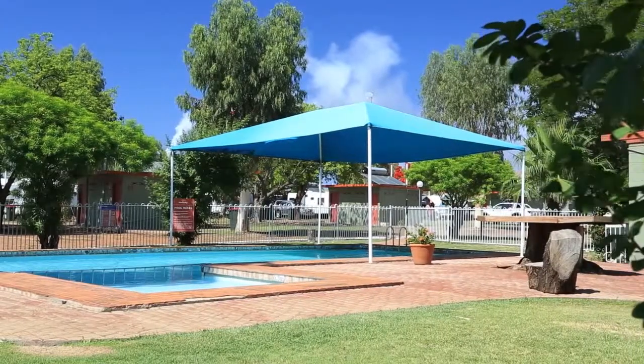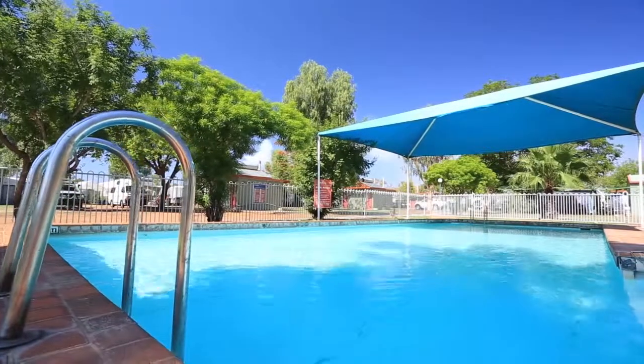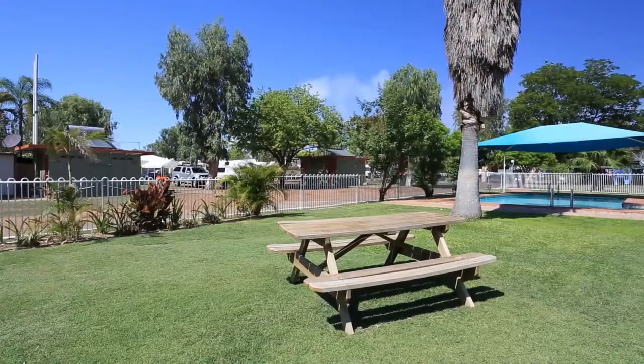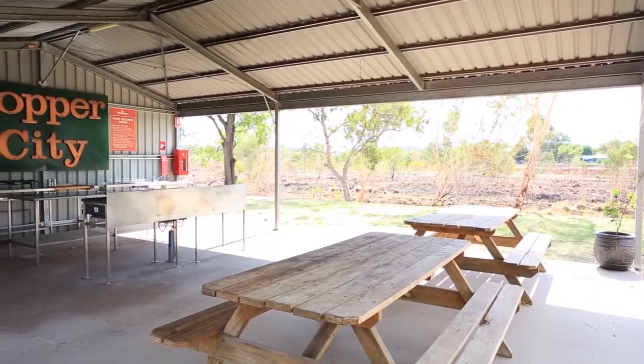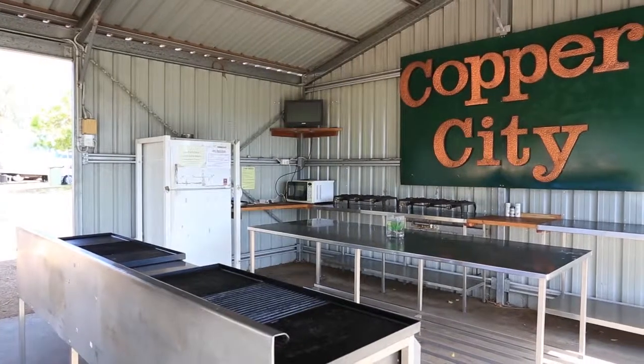A large swimming pool is available to enjoy a sunny afternoon with family and friends. Bring along a picnic lunch or barbecue and relax into the evening. The park features a large camp kitchen with barbecue and cooking facilities to prepare and share a meal with family and friends.